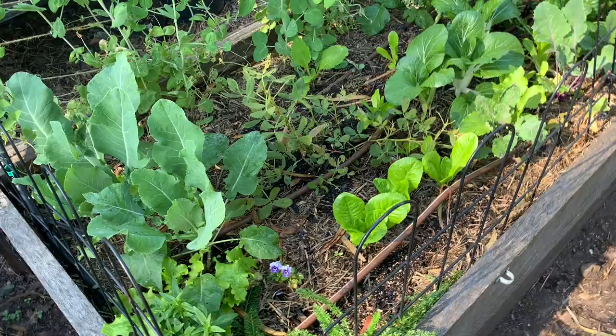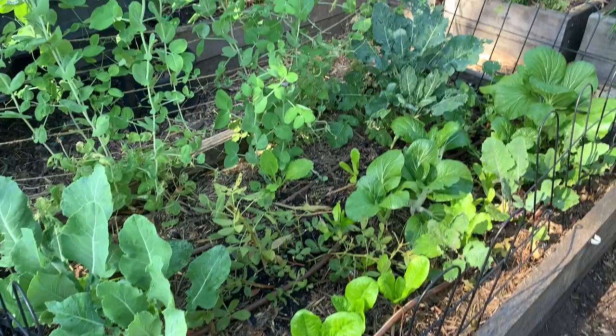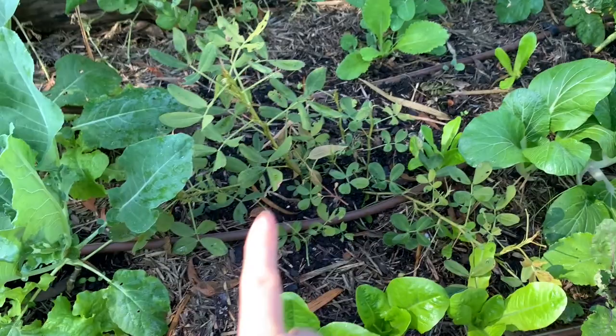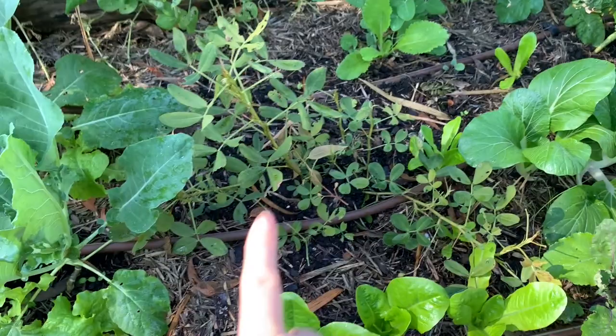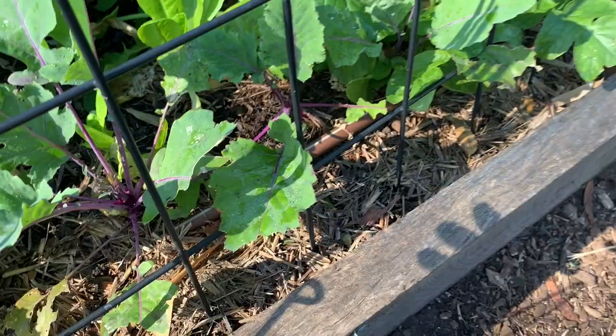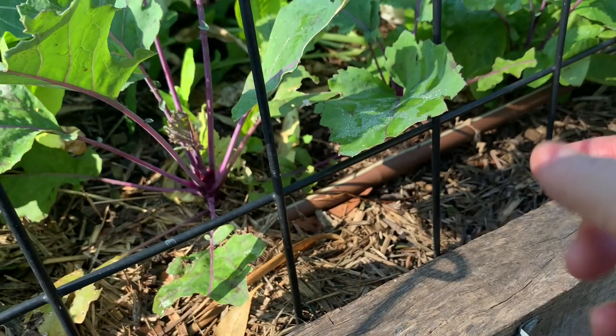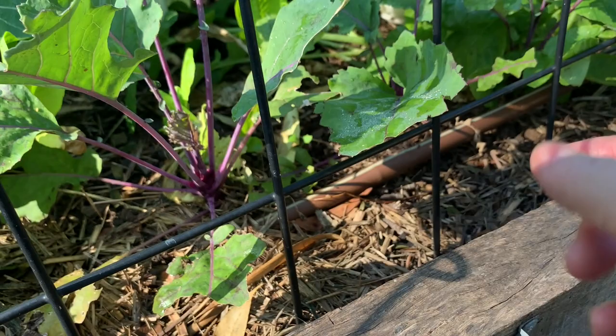This bed here was planted out in April. We've got some purple podded peas along the back and all sorts of goodies in here — a peanut that's still growing from November last year, which is the first time I've really had success with it. We've also got cauliflower, lettuce, and kohlrabi. These little fences are meant to stop my chickens, but obviously that doesn't work.